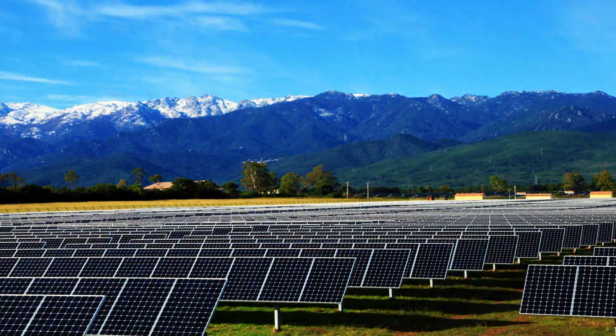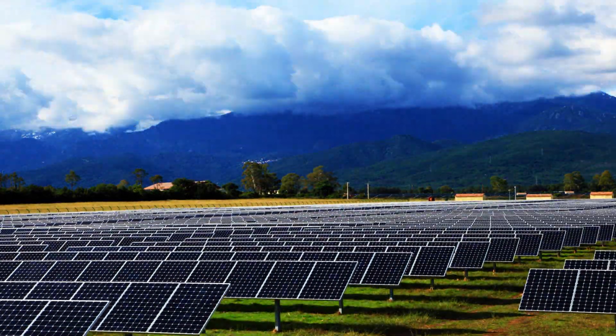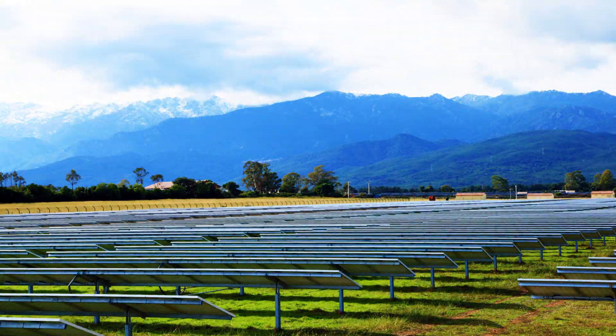Simple, intelligent and efficient — the Exotrack HZ, thanks to its reduced maintenance, offers the lowest lifecycle cost on the market.